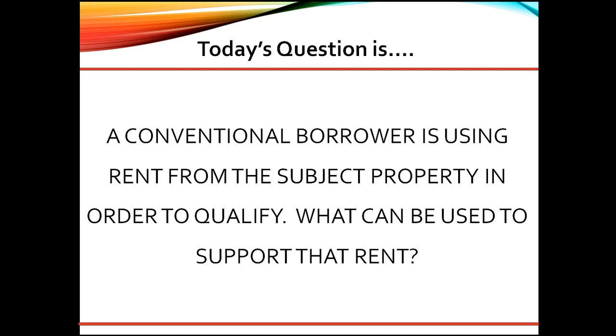Great question. As a senior underwriter, here are my thoughts. Depending on how long the borrower has owned the subject property, whether it is a purchase or a refinance, there are several different routes that can be taken to document rental income.